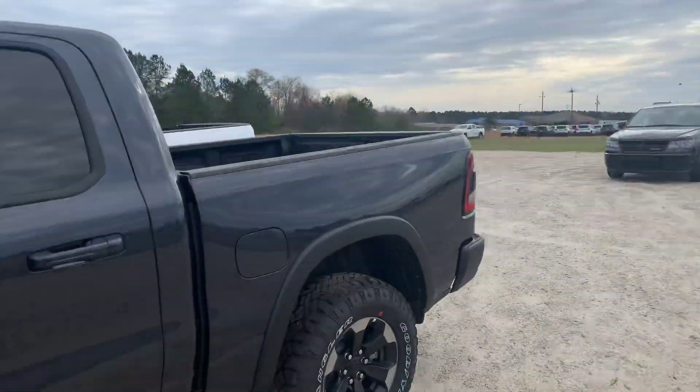Hey, I'm Zach Williams from General Brick Crosser Dodge Jeep Ram. I really appreciate you inquiring about our vehicle. The vehicle that you inquired about is this beautiful Ram Rebel.